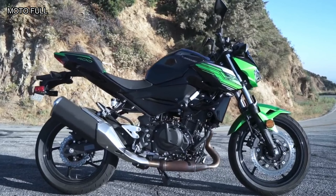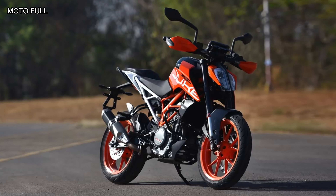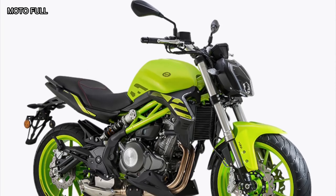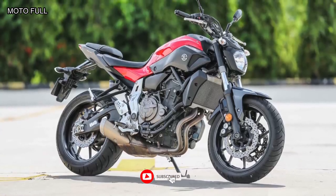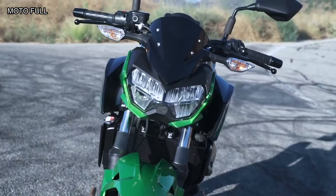The Z400 is not alone in its quest for attracting newer riders. The Austrians have a selection of small displacement naked bikes with the KTM 390 Duke, Husqvarna Vitpilen 401, and Husqvarna Svartpilen 401. Competition from Japan includes the Honda CB300R and Yamaha MT-03. At the beginner or intermediate level, there's also the Suzuki SV650.